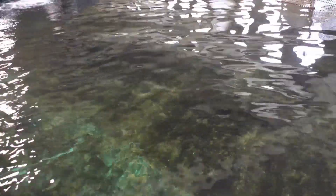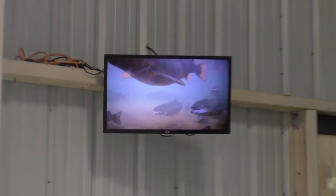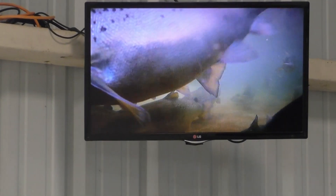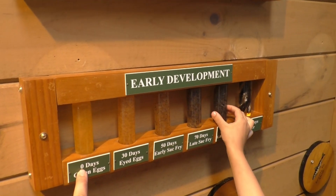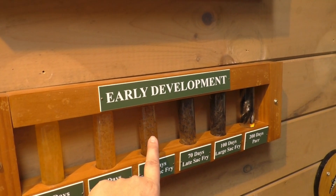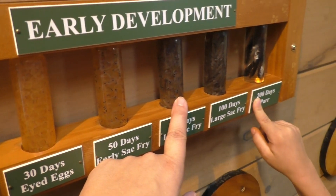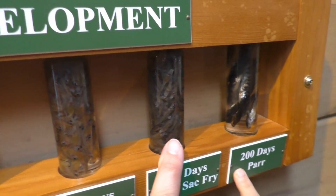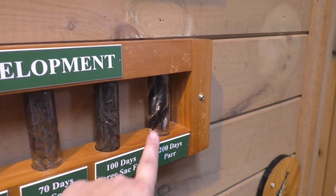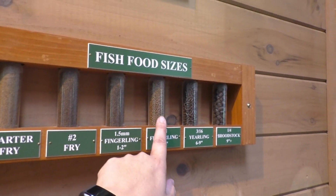This is when they first lay them — zero days. Then three days, 30 days they look like that. They have eyes. 50 days their eyes are getting bigger and they're hatched. 70 days — look at that, they look like tadpoles. 100 days they look like that, little baby mackerels or something. And then 200 days they look like minnows. And see, this is the different type of food they feed them.